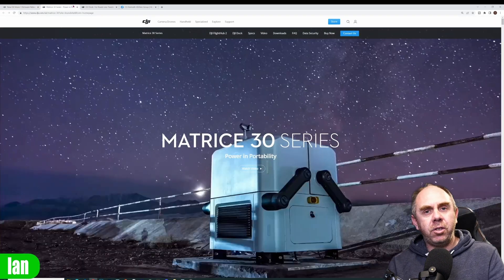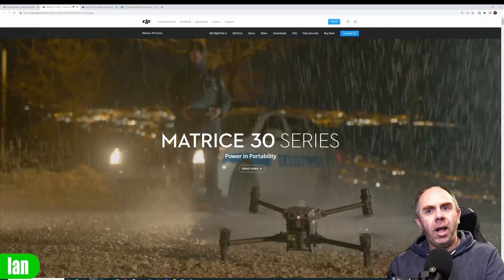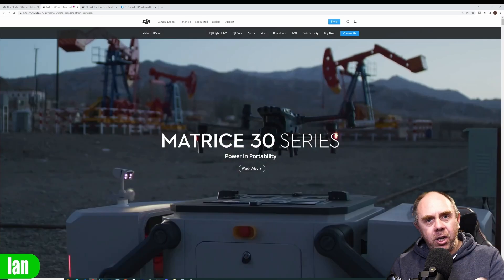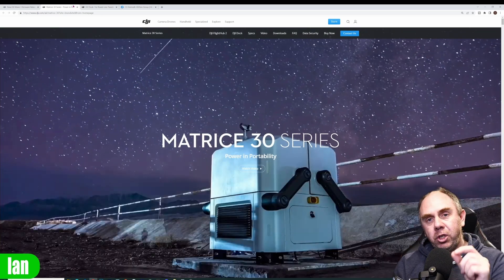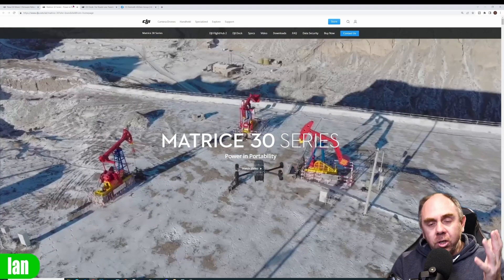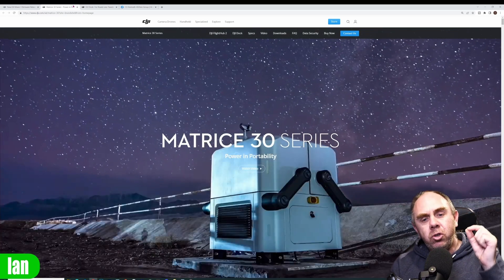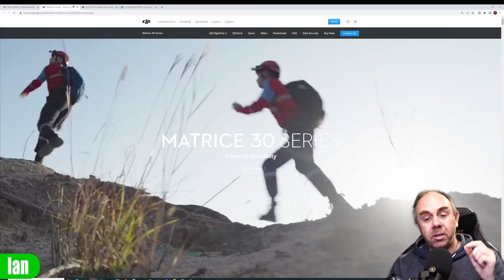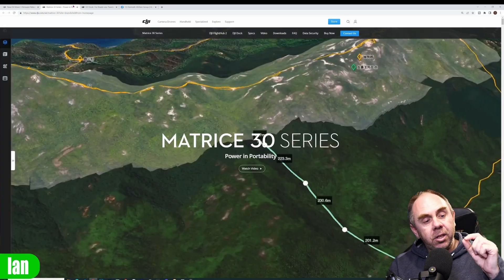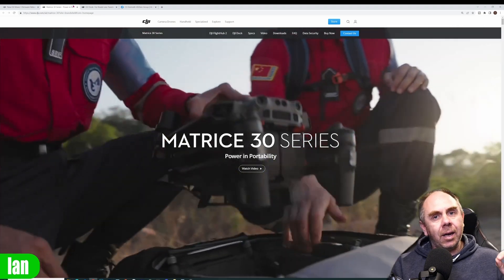Before hopping over to the HD0 news, a quick mention of the new Matrice 30 series. I'm going to do a dedicated video on this in the next couple of days on the channel, so hit subscribe if you're interested. I don't have one in hand, but I'm actually really impressed with what DJI have done here and I think this could be a big step forward from where they've been in the last few years.